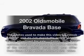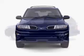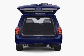Check out this 2002 Oldsmobile Bravada. If you're looking for an automobile with great attributes, look no further. With a solid six-cylinder engine, the powertrain includes all-wheel drive, driven by an automatic transmission.